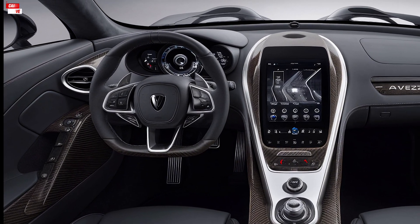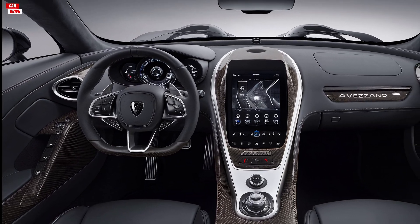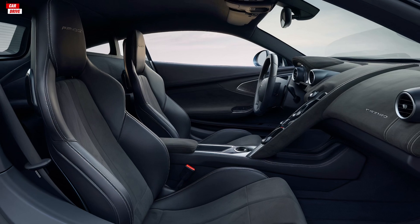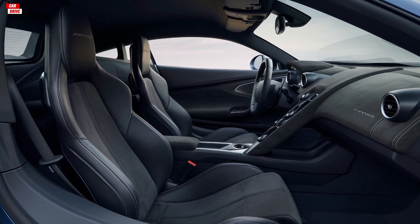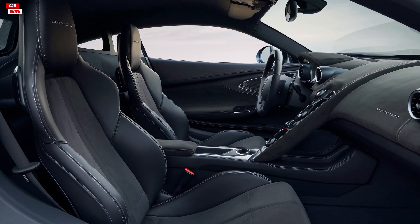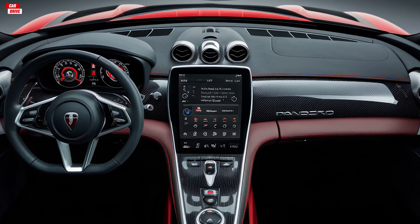The dashboard features a modern design with a large touchscreen infotainment system taking center stage. This system is intuitive and offers a variety of connectivity options, including Apple CarPlay and Android Auto.